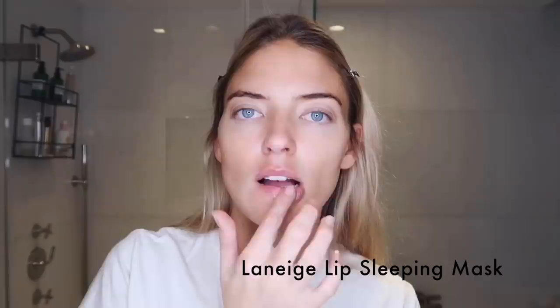The lip sleeping mask really fills in the lines on your lips and hydrates them. It's perfect if you want to put a liner or a lipstick on top of it because it actually stays. Let that absorb. I'm using my beauty blender. I really want to keep the skin light and dewy. I'm using Charlotte Tilbury Magic Foundation.